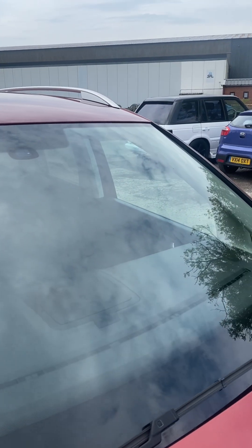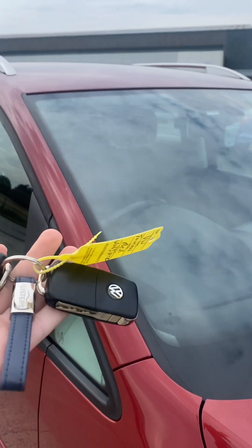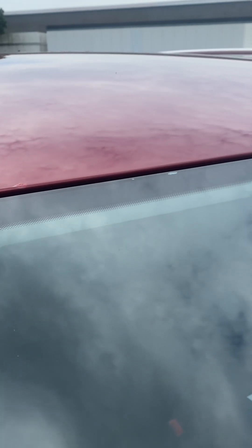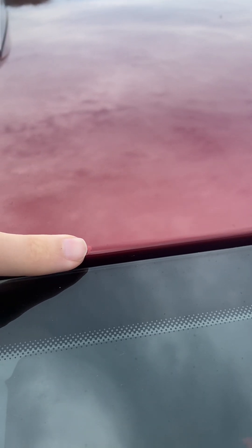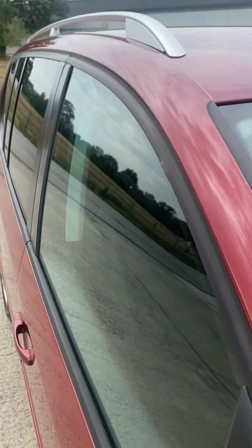The windscreen is free from any major chips or cracks. We have got two keys with this one as well. I've just noticed on the roof there's what looks like a stone chip that's been touched in — it's not very big but it's worth pointing out.